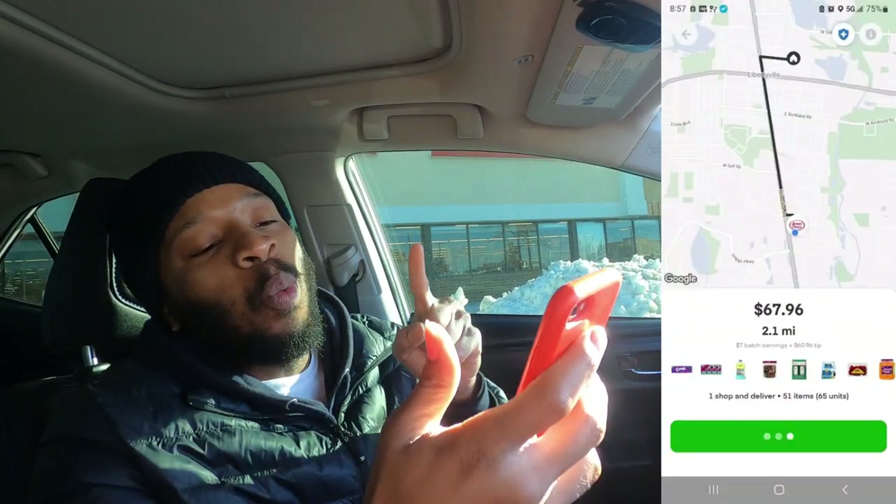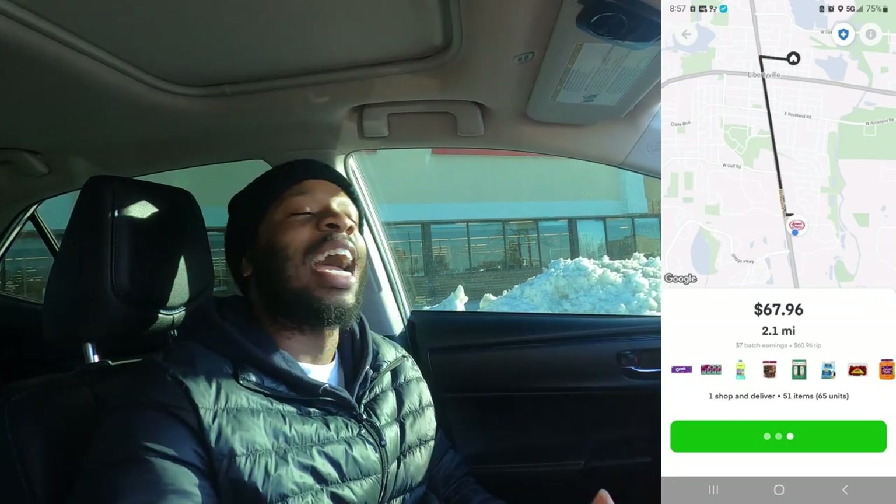We got us one on Instacart. Guess where we at? Jewel Osco. We're about to get busy in here. One order, 51 items, 2.1 miles for $67.96. We're about to go in here and get in the mix. Let's go.